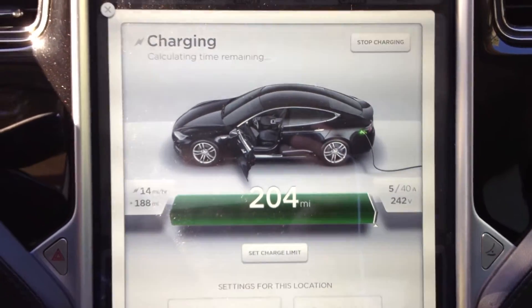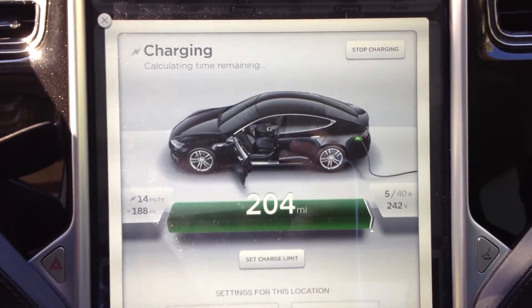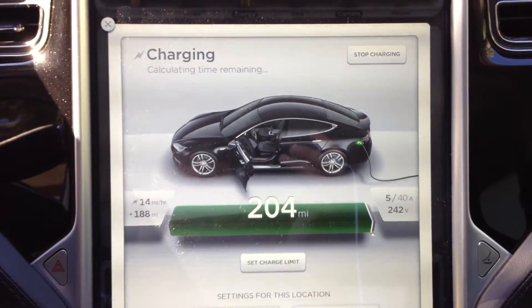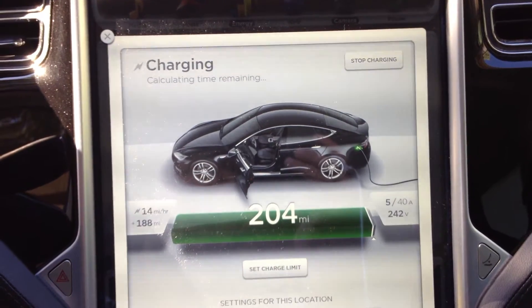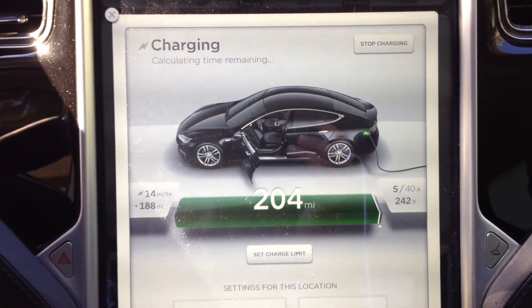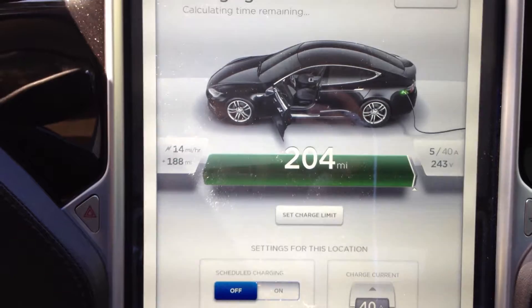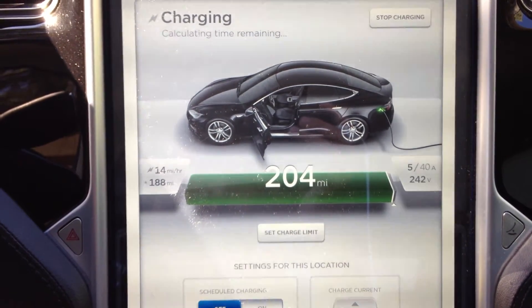Originally my vehicle had 209 miles of range. I'm just rounding up to 10,500 miles — I'm pretty darn close, close enough. And in about an hour I'll be at 10,500 exactly. But at 10,500 miles, I have lost 5 miles of range.